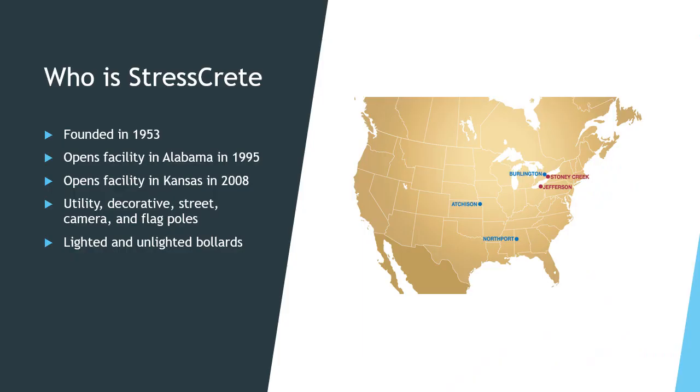Stresscrete was founded in 1953 in Burlington, Canada. In 1995, Stresscrete opened their facility in Northport, Alabama, opening up more of the U.S. market to their products. In 2008, Stresscrete opened their Atchison, Kansas facility to help cover the west coast of the country.